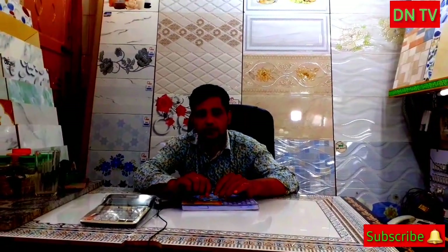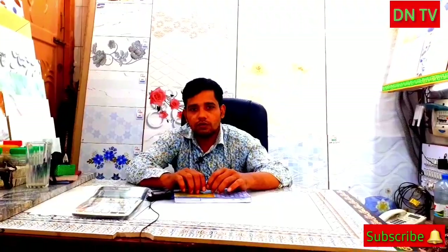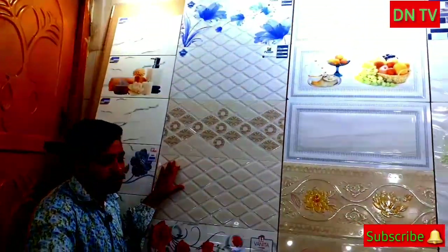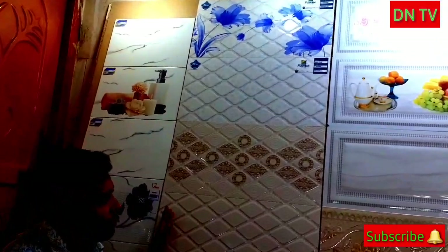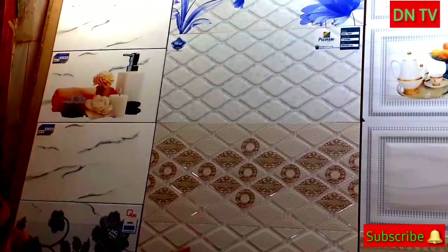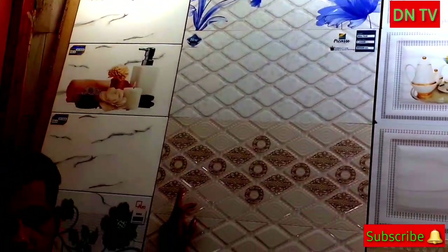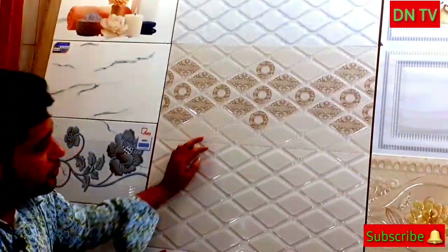We keep ceramic tiles here. For washroom plus drying, we can use the area. This is the 802D ceramic tile. This is 1 square feet of the area — the size of the area of D&TV.